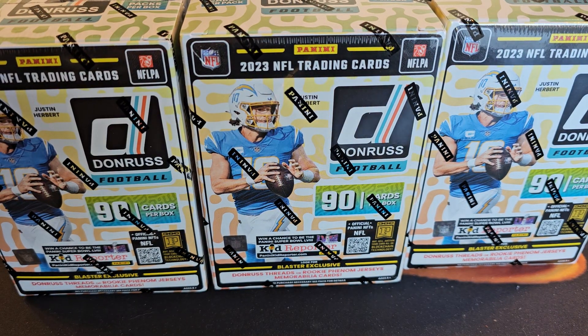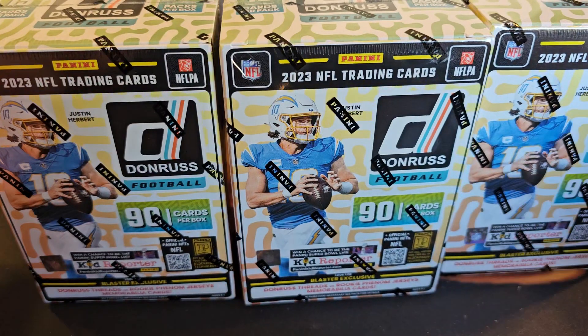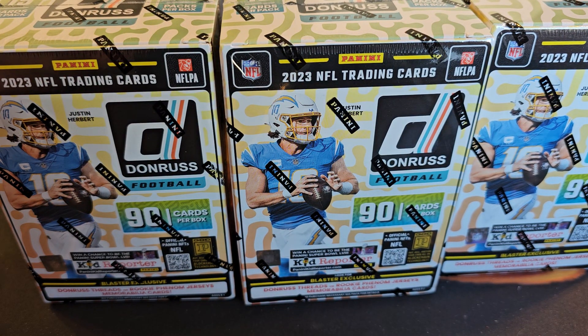Yo YouTube! We're back again y'all and we finally found some Donruss football.